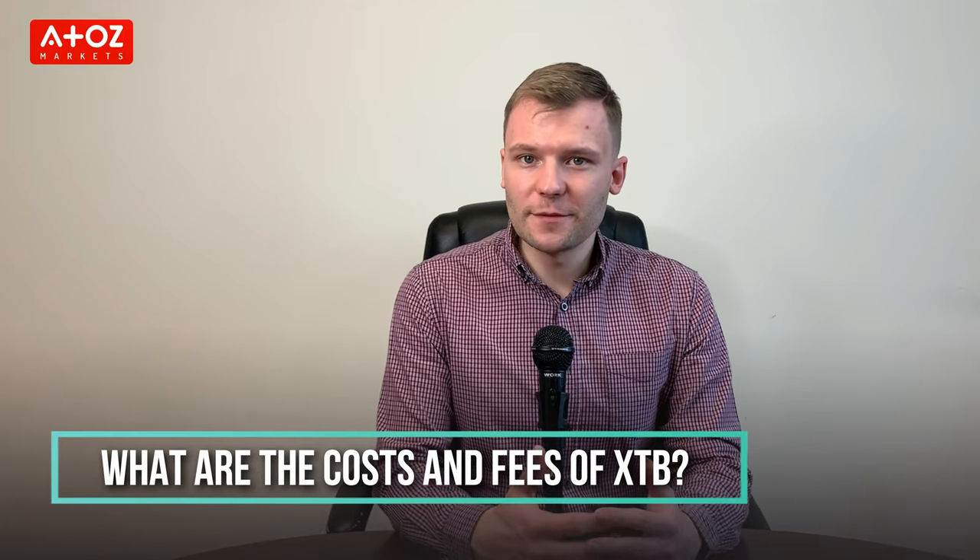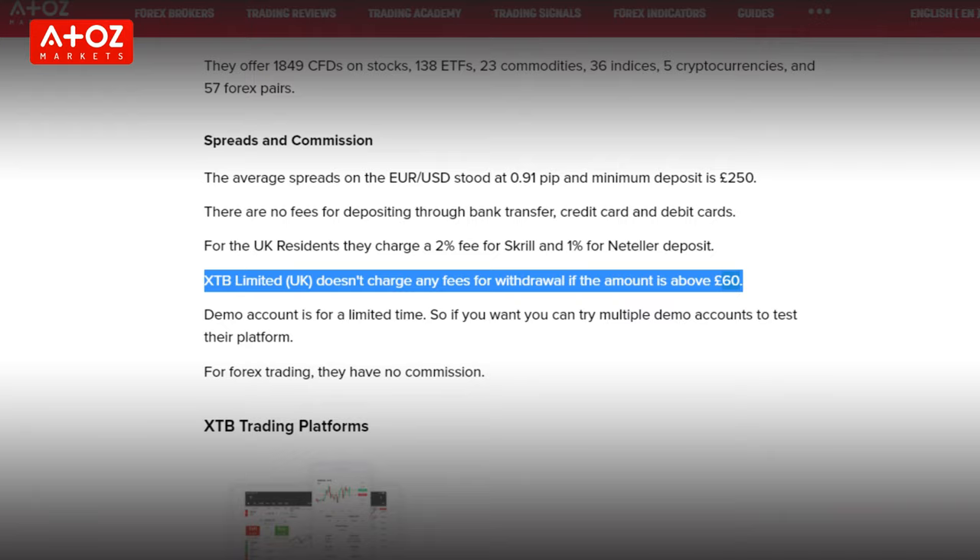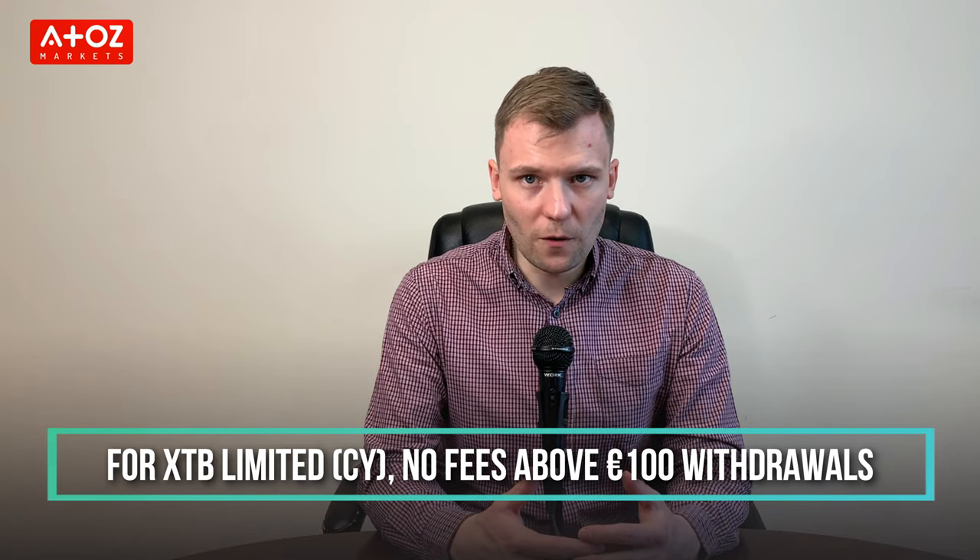What are the costs and fees of XTB? XTB doesn't have any minimum deposit or withdrawal requirement, and deposit fees vary depending on the deposit method. Regarding withdrawal fees: for XTB Limited UK, they don't charge any fees as long as the withdrawal amount is above 60 pounds. For XTB Limited Cyprus, no fees above 100 euro withdrawals. For clients of XTB International Limited, they don't take any fee for withdrawals above 50 dollars. The trading commission depends on the type of account: standard accounts incur a commission of 0.35% on each trade, while professional and swap-free accounts incur a commission of 0.08%. After 12 months of inactivity, they charge 10 euro or equivalent monthly as an inactivity fee.